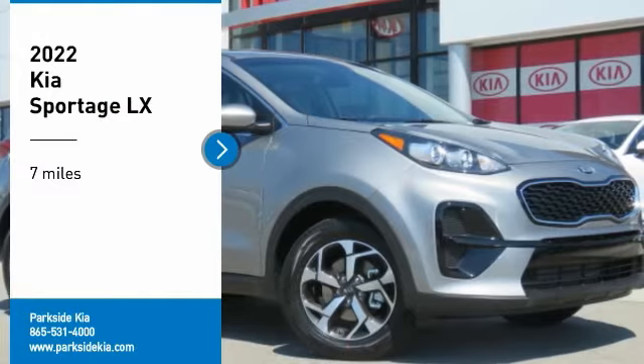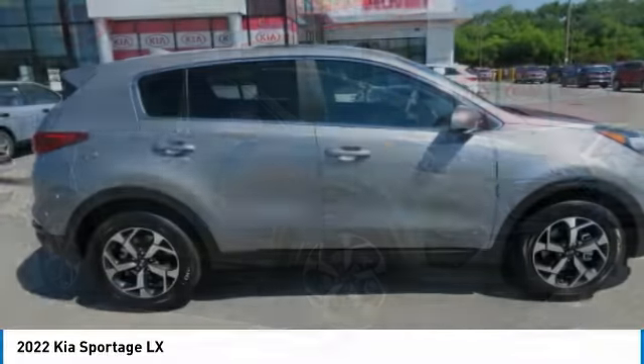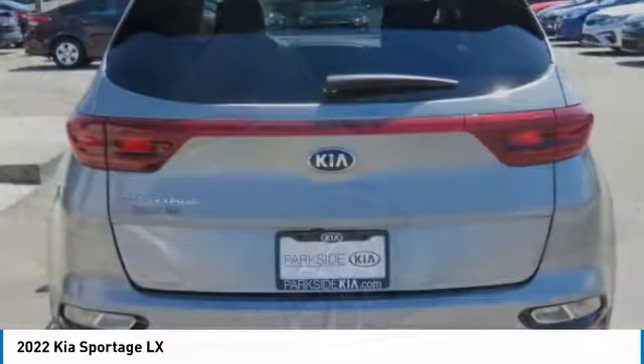Come test drive the 2022 Sportage. With its sleek and stylish exterior and its roomy, feature-laden interior, the Sportage both looks good and performs well on the road.